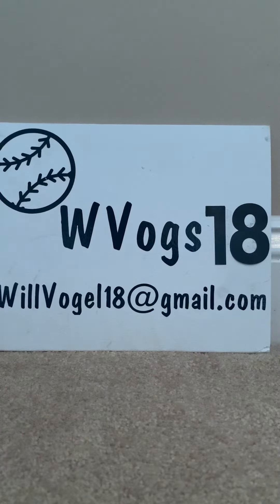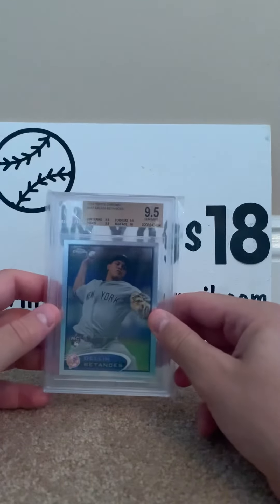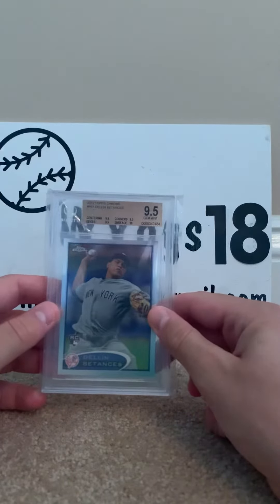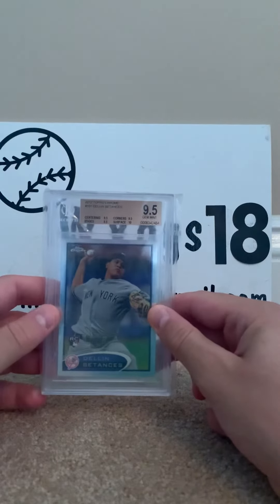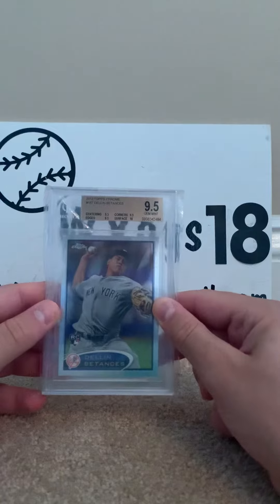Hi guys, wvox18 here back with another video. In today's video we have another card store pickups — you're probably thinking where's the card store pickups? Well, it's one card, and here it is: I bought myself a Beckett 9.5 gem mint Dylan Batances Topps Chrome rookie card.